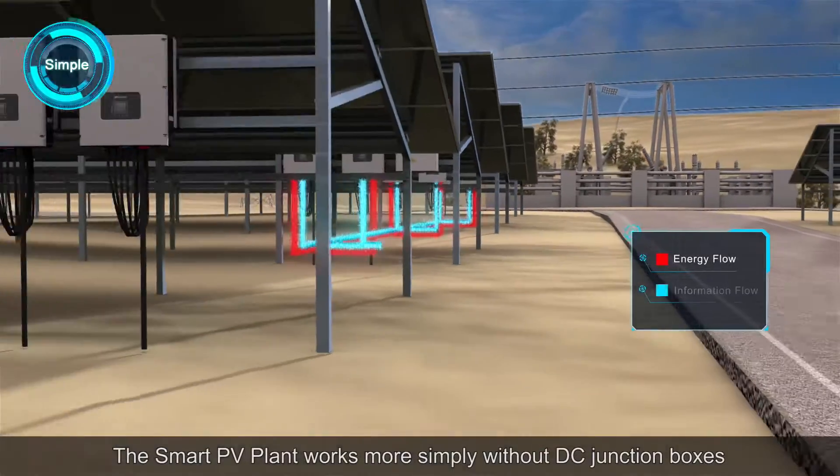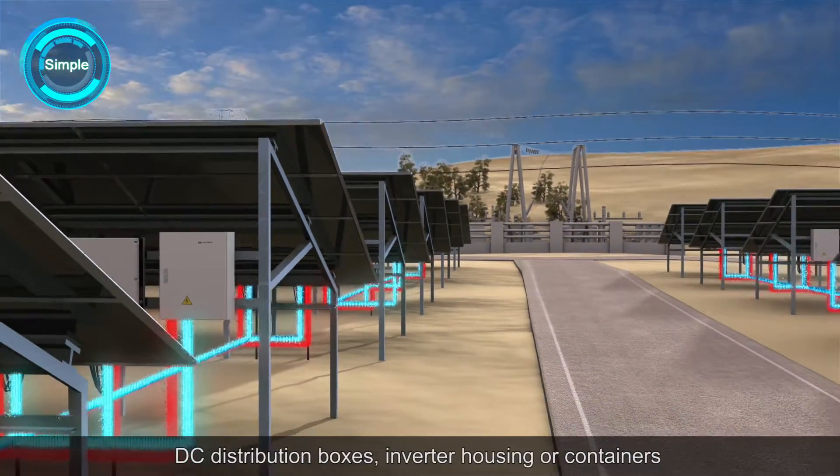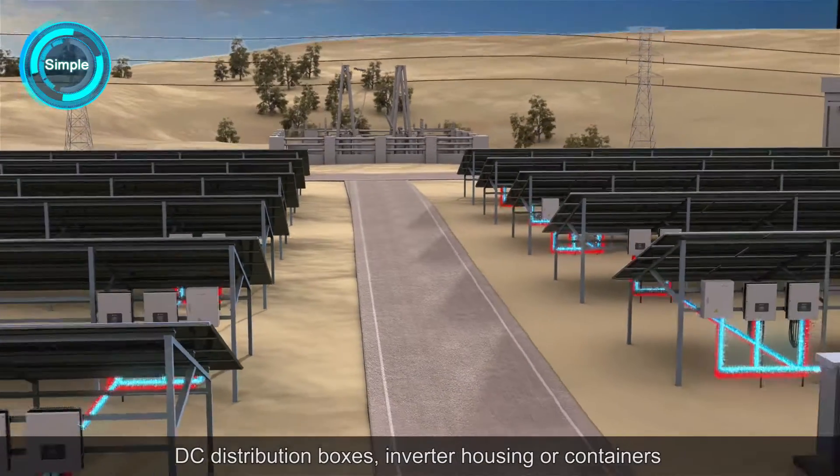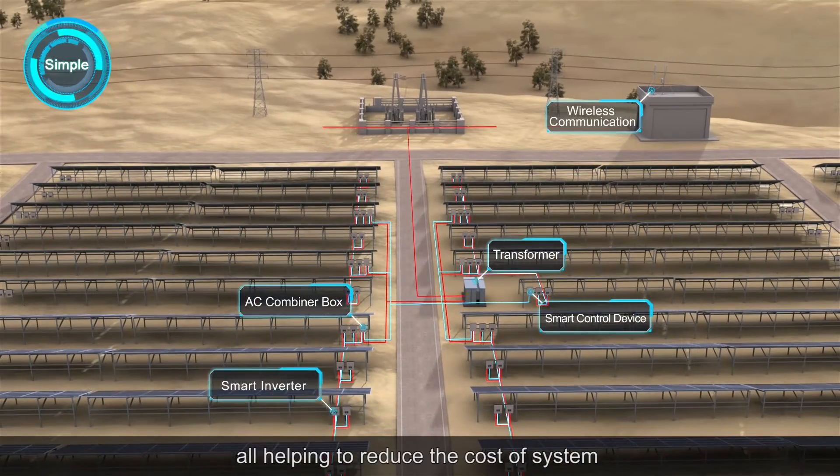The Smart PV Plant works more simply with our DC junction boxes, DC distribution boxes, inverter housing or containers, all helping to reduce the cost of system.